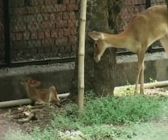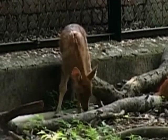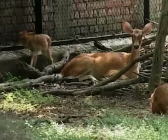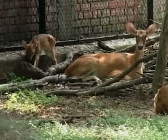Deer come from many continents in the world, including Europe, and are also found in Asia and North America. In India, the northeastern state of Manipur is among the last natural habitats of this critically endangered species.